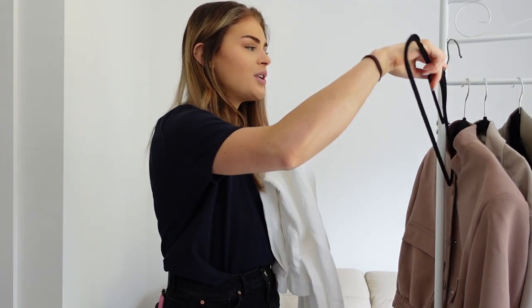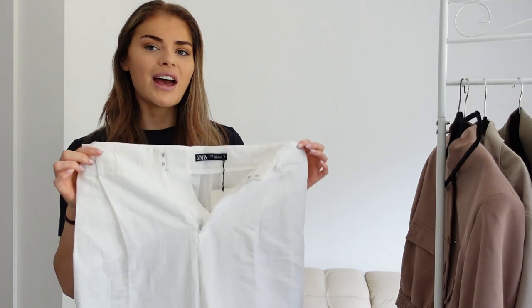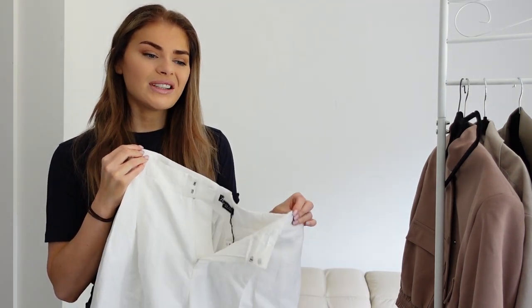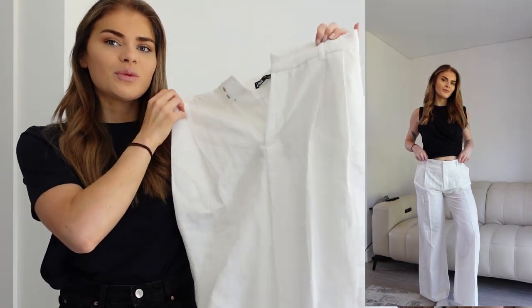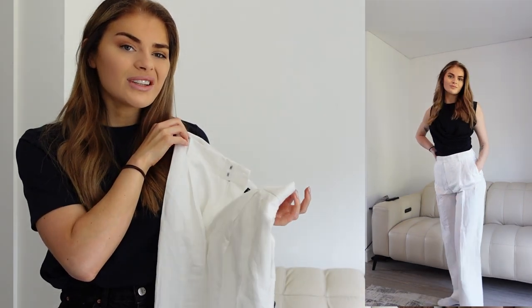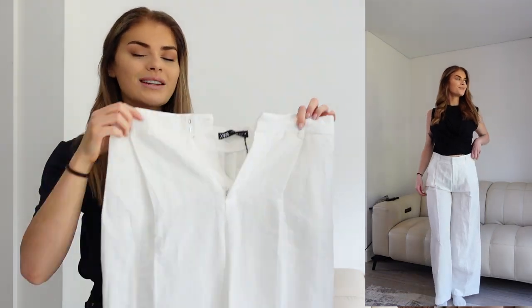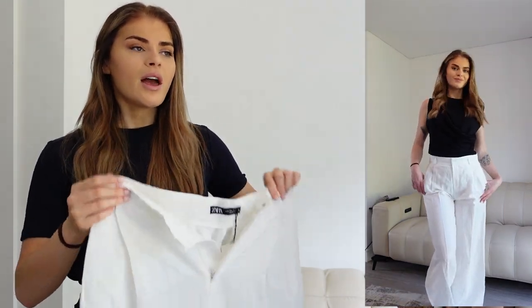Another summer trouser I had to show you is these linen blend trousers. Linen is such a great material to wear in the summer because it's so lightweight and airy. These ones have belt loops and pockets, which is really handy. They're also a great length — I'm 5'8 and a lot of trousers are quite short for me. These would pair with pretty much anything you'd pair the white jeans with, but they're more airy for when it gets really hot. I got these in a size medium and they were £32.99. They pair really nicely with sandals — I think some tan sandals and a tan belt would look really cute.